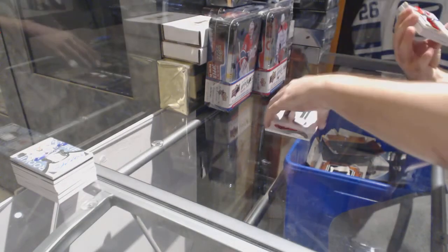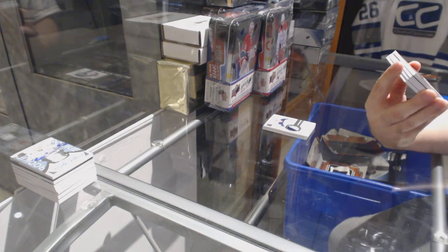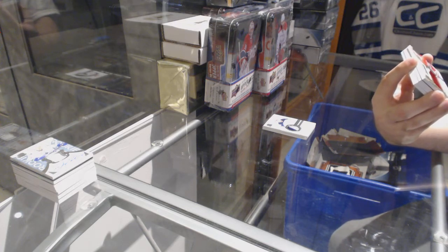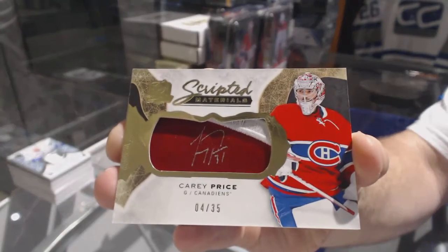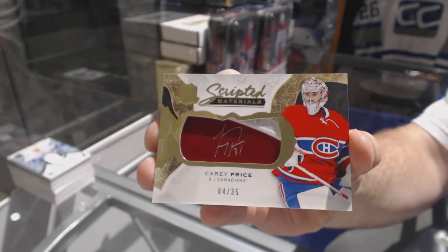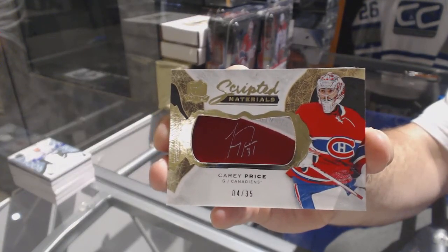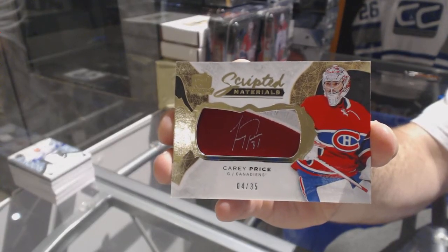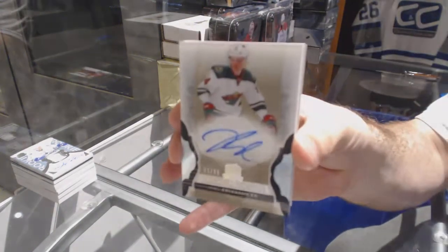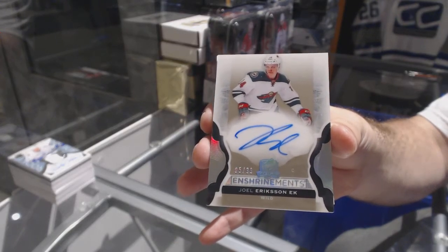Wow, we crushed these three boxes! We've got a Scripted Materials patch auto, number to 35, for the Montreal Canadiens — Carey Price, 4 of 35. He stinks! For the Minnesota Wild, number to 99, enshrinement auto — Joel Erickson Eck.